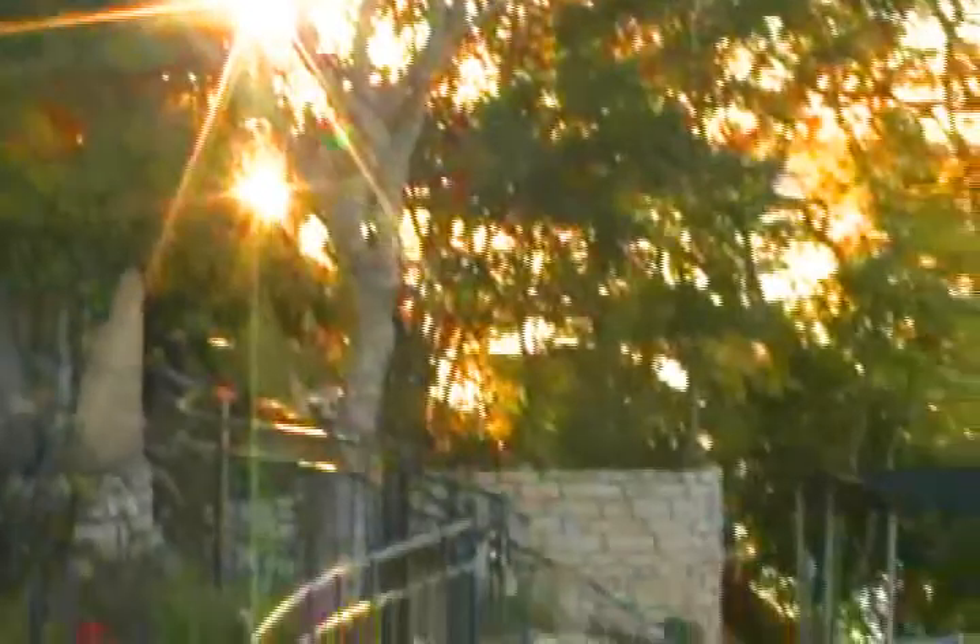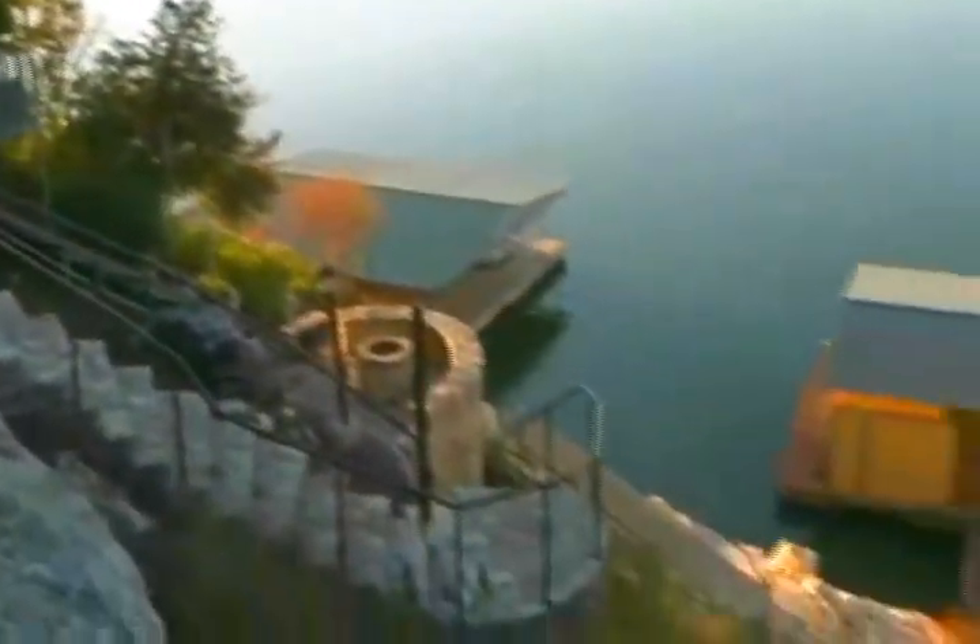The property comes equipped with a tram system and a carved stone stairway that meanders down through the individual boat dock.